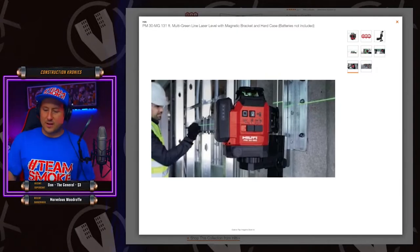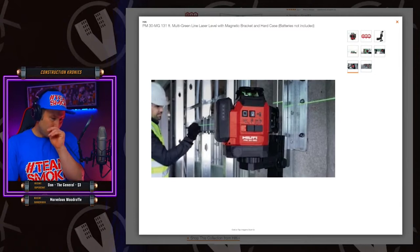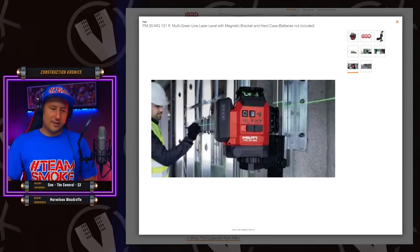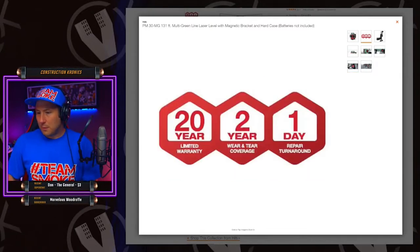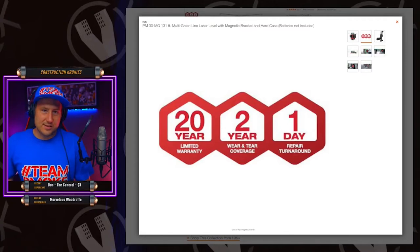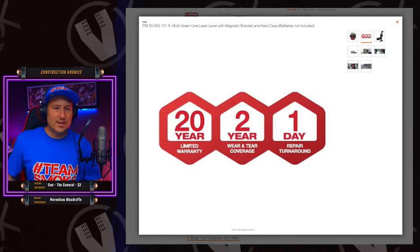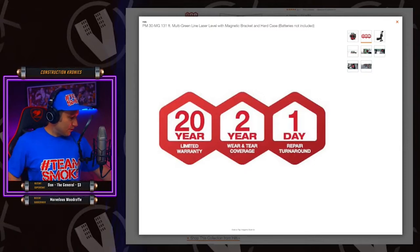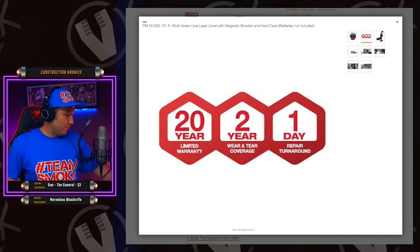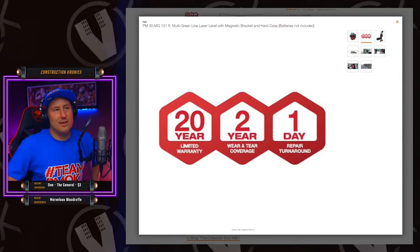There's no other tool company that builds them as strong as Hilti — not even Bosch. The warranty is incredible: 20-year limited warranty. Most of the time when you bring your tool to the Hilti store in the first year or two they'll just give you an exchange for a new tool. I've honestly never had to bring anything in myself.